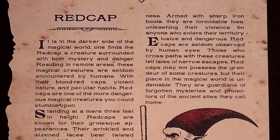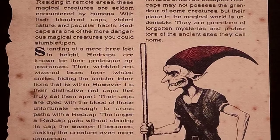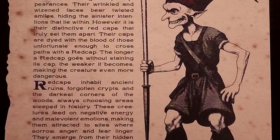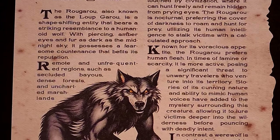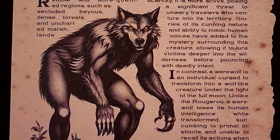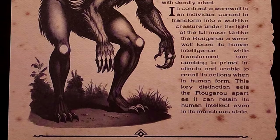We've got the creatures page. We'll start off — you've got the Red Cap, and I know nothing about the Red Cap, so this will be a great one for me to take a read on and learn a little bit more. Then you've got details on the Rougarou. Now this one I know a little bit more about, just because my wife loves the Supernatural series and I know it's been talked about in there. So that is our creature page.